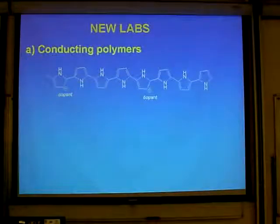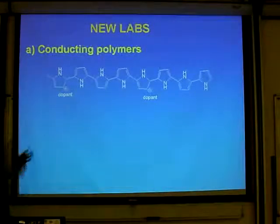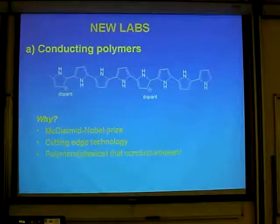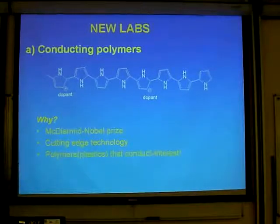The new labs we brought in — one of them was conducting polymers. The obvious tie-up is Alan MacDiarmid, a New Zealand Nobel Prize winner. I've listened to Harry Kroto talk about the big issue of science heroes: there are no science heroes in society. There are sports heroes, there are musicians, there are actors — but there are no science heroes.